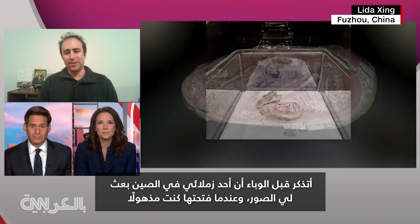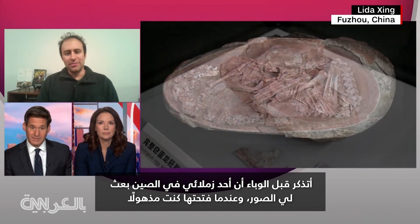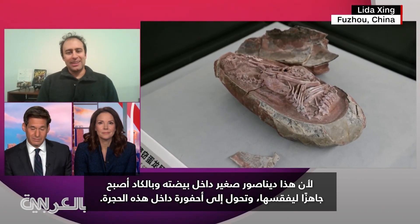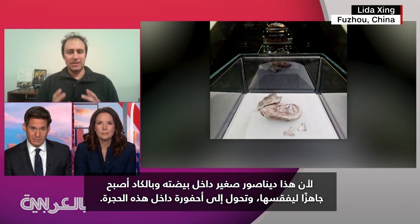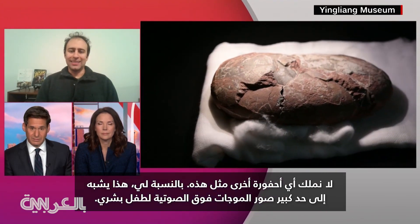I remember it was right before the pandemic started, I was sent some images of this by my colleagues in China. And when I opened those images, I was just blown away because this is a baby dinosaur inside of its egg, just getting ready to hatch. And it was captured in stone as this fossil. We just don't have any other fossils quite like this.